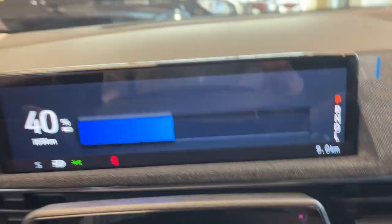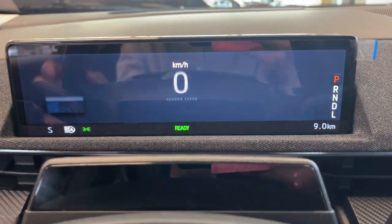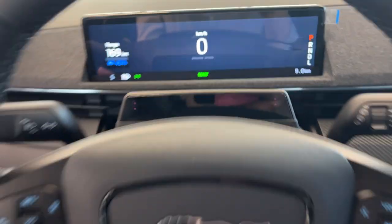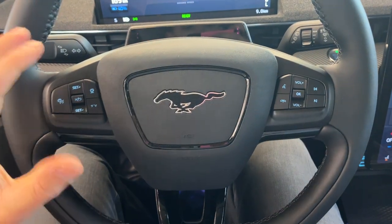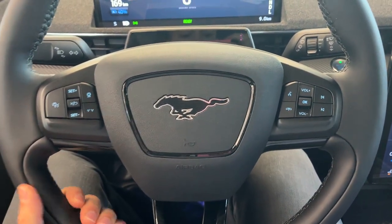Stepping into the vehicle, you do have your 10.2-inch digital display right behind the steering wheel, and you have a really nice heated steering wheel on here. This one does have adaptive cruise control — it actually has Ford Copilot 360 Active 2.0, which is Ford's best driver assistance package.